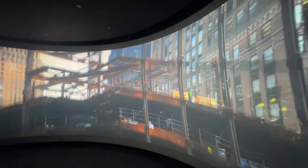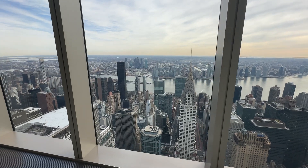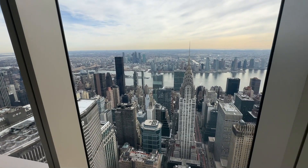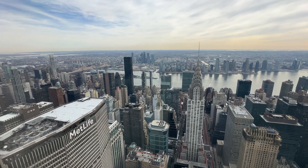One Vanderbilt was completed in 2020 after 20 years in the making. It is one of the tallest office towers in Midtown, Manhattan today, reaching a little over 1,400 feet in height and totaling 93 floors.